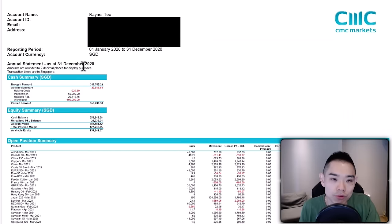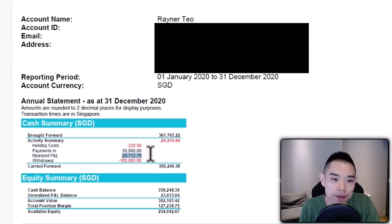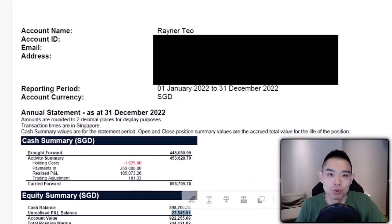For the year 2020, the realized profits are here and unrealized profits are here. For 2021, realized profits are here and unrealized profits are here. And for 2022, realized profits are here and unrealized profits are here, so you can do the math.